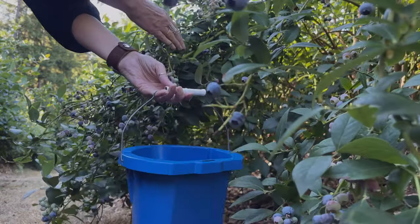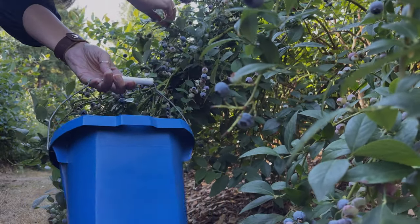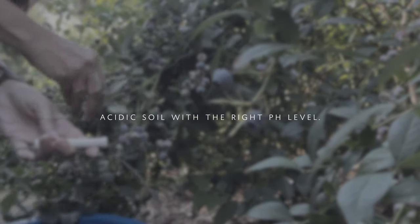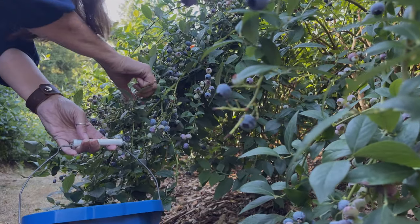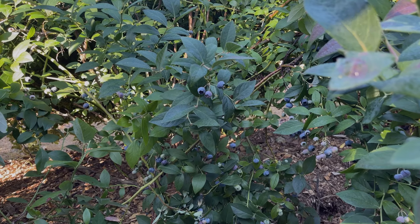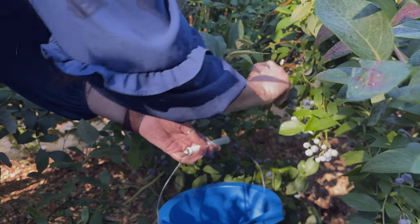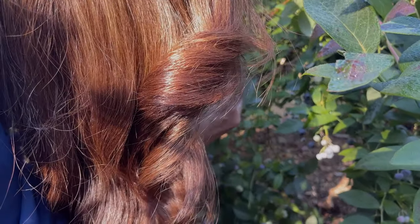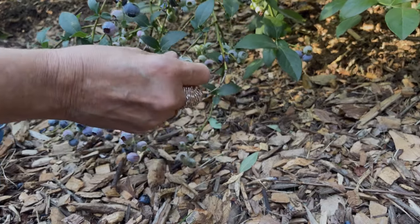Blueberries are going to take a lot more maintenance. You have to maintain an acidic soil for them to grow really well — it's critical that you test the soil and make sure it has the right pH to give you as many berries as possible. Another challenge is that depending on which variety you get, blueberries can have some pest issues, and the honeyberry I'm going to show you does not have to deal with that.